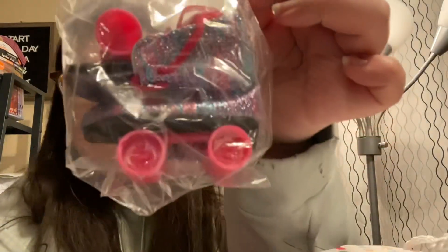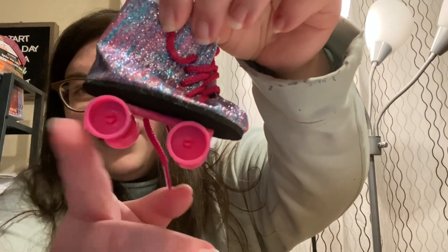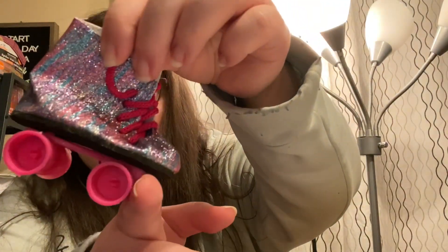It also came with roller skates — and they literally work! She said they're from Amazon, but I'm like, hey, you're saving money compared to American Girl. These are so cute.